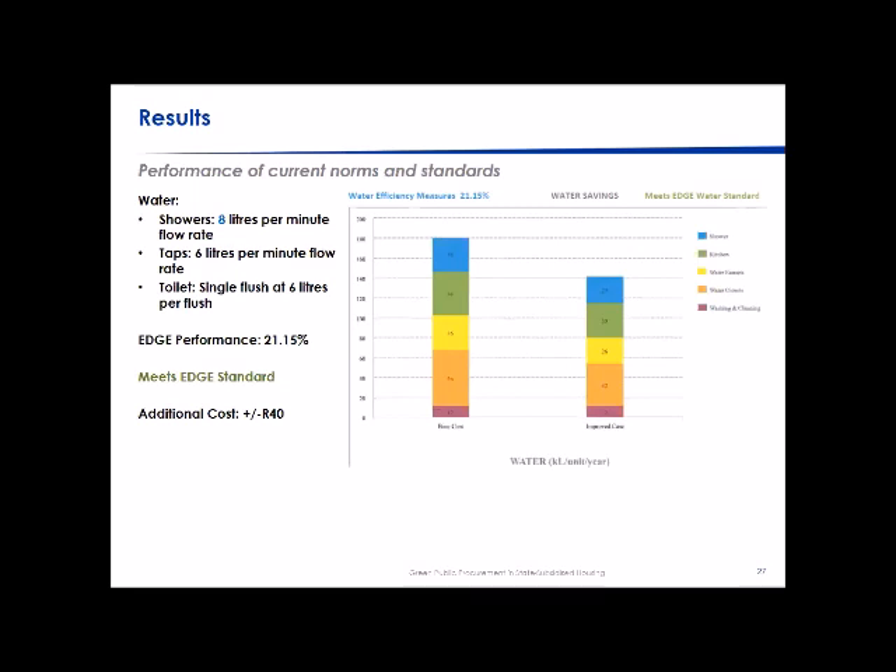For water, all we needed was to change the shower head from 10 liters per minute to 8 liters per minute. Alternatively, keeping it at 10 liters and dropping the taps to 5 liters per minute also works. The most accepted measure was simply reducing the shower head flow rate. Ultimately, we were able to meet the EDGE standard within the norms and standards, and this is what was put forward to the department — demonstrating how EDGE was used practically for a policy intervention.